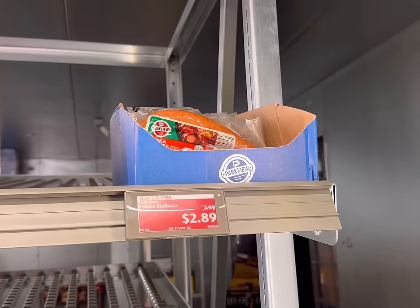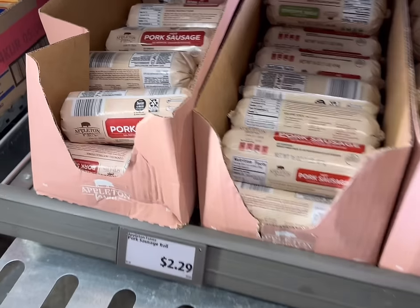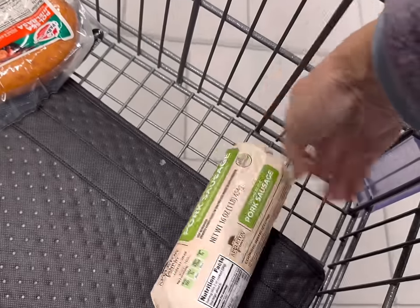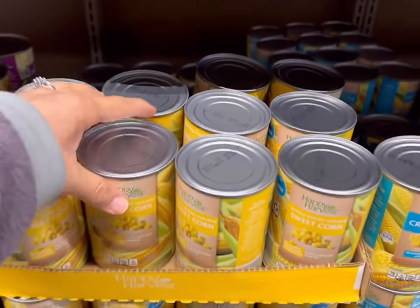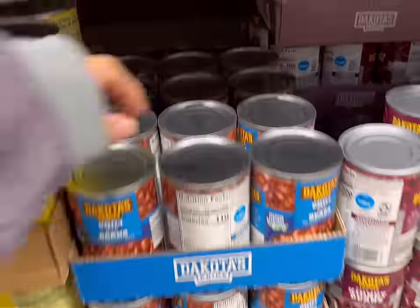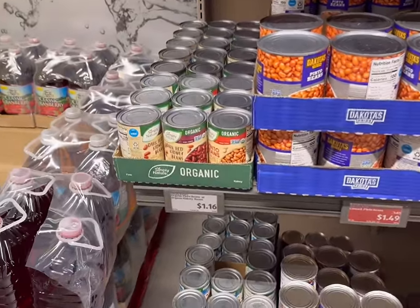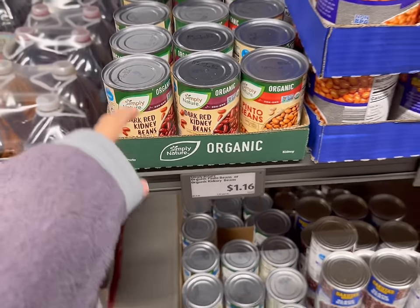I'm going to get this kielbasa for $2.89. Then I'll get one roll of sausage for $2.29. Then one can of corn for $0.63 and one can of chili beans for $0.85. They also have really great prices on organic beans — $1.16 for pinto beans and dark red kidney beans.